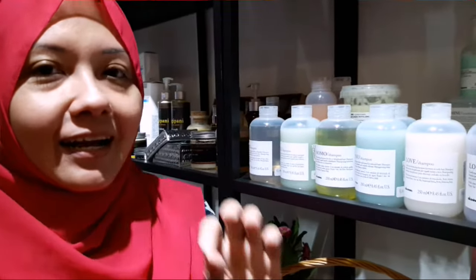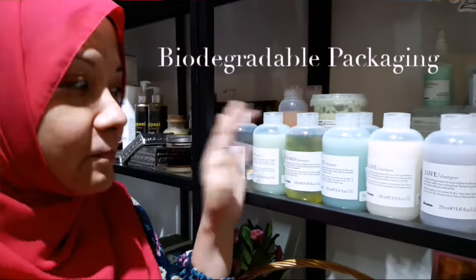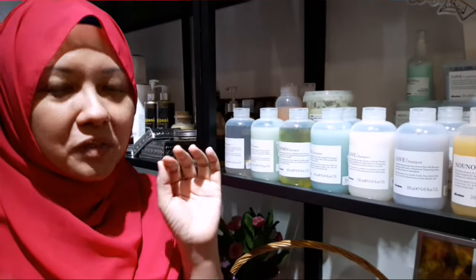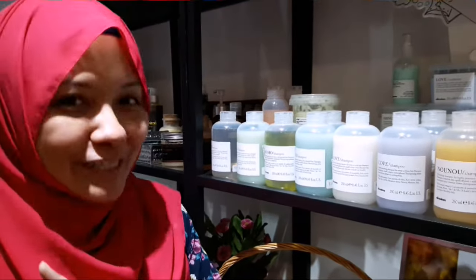Davines comes from Italy and it's an eco company. They are a holistic company, meaning that even the packaging is biodegradable. Of course the ingredients are all natural, so there's no chemicals, no parabens, no SLS, no sulfates inside. So if you use the shampoo and it goes down the drain and to the sewage and to the sea, it will not kill any fishes.